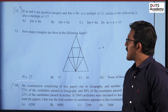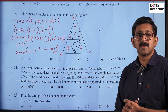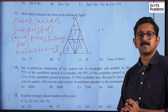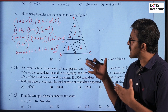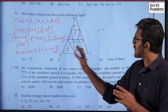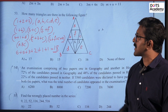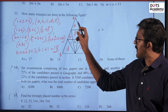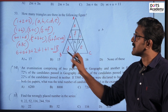Question 53: How many triangles are there in the following figure? We have option C as the answer. There are 18 triangles.